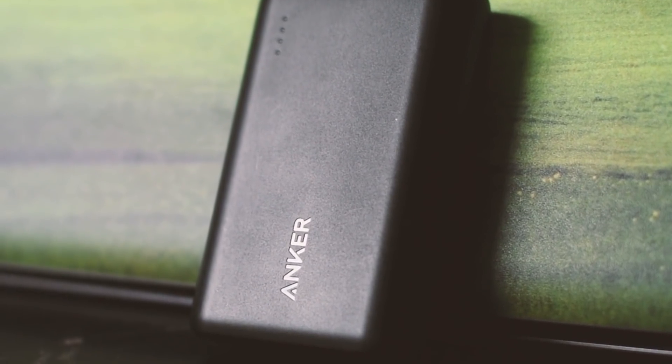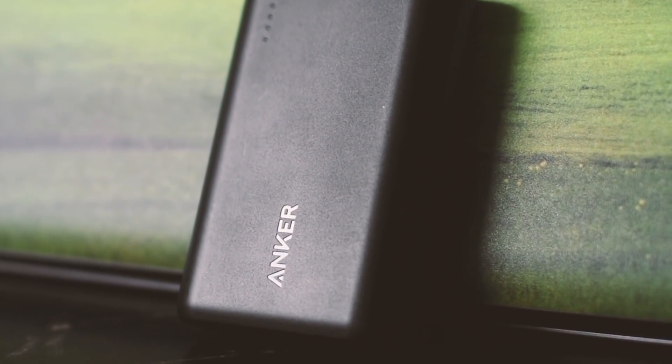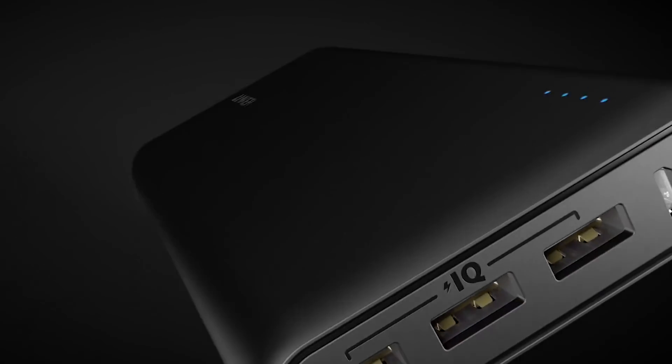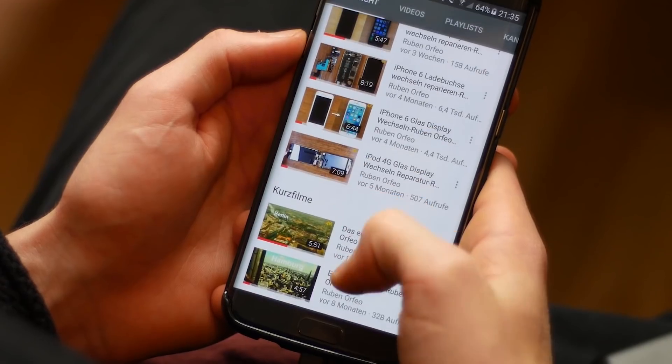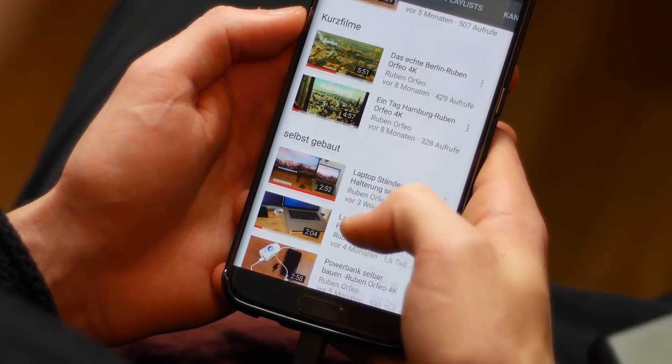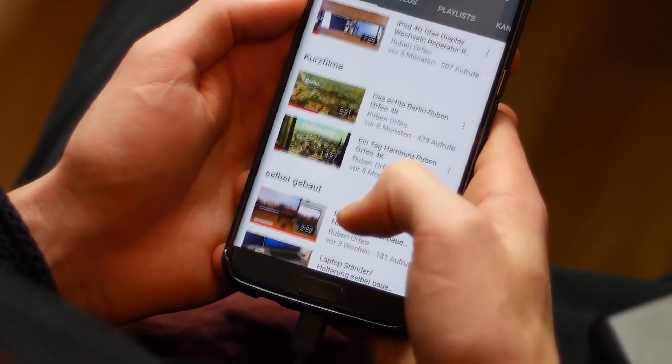We'll be taking a look at products in every budget range, so regardless of whether you've got a few bucks to spare and want the best value, or are looking for the best of the best, we'll have an option for you. If you're interested in finding out which portable charger will be the best for you, stay tuned.